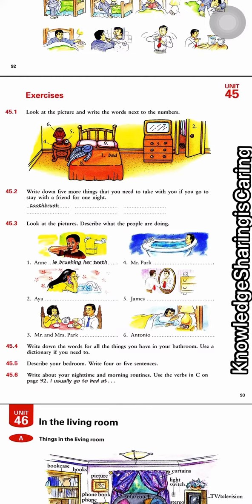Number four, Mr. Park is having a bath or taking a shower. Number five, Shane is dressing up. And then Antonio is waking up. So, number four: write down the words for all the things you have in your bathroom.